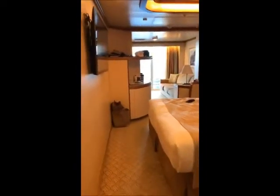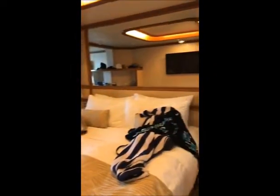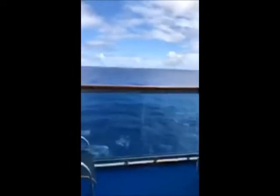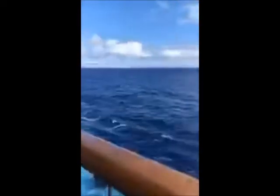So when you walk in, there's this side that has a bed. And over here on this side, this couch folds out into a bed at night. So we've got this nice little living room area during the day, and then our balcony. When it's nice out like it is right now, we like to sleep with the balcony door open. It's a little windy out here — holding tight to the phone. There's our view. We're on deck 8, not too far up from the water.